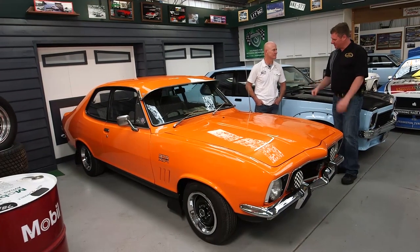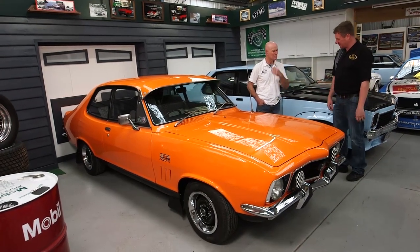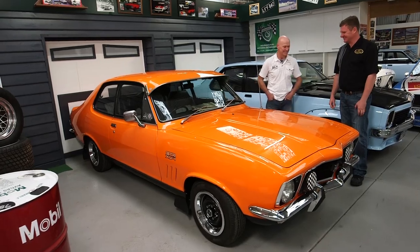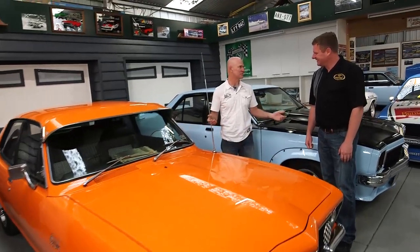So Phil, here's an XU1 with a bit of a twist. She's got some optional extras I see. Yeah, like a NASCO, like Grandpa Bill, isn't it really? It is. It's all open interest — the age group for muscle cars, it wasn't just to hot them up, it was to have them in standard form as well.